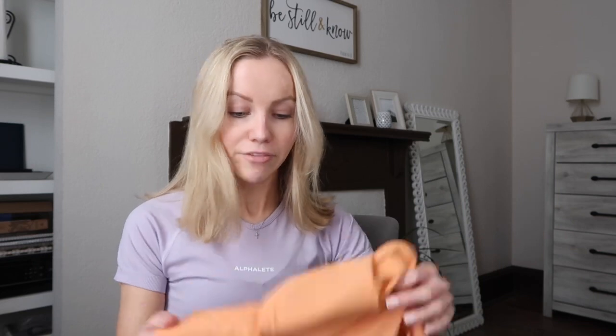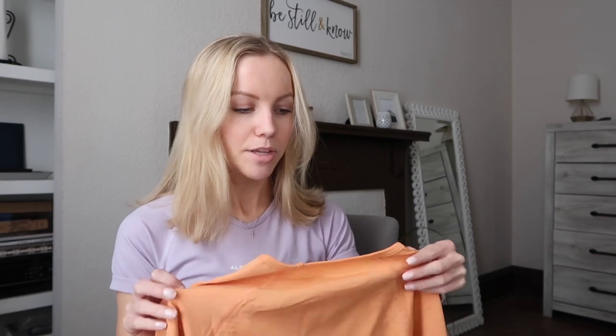I also got another Amplify top — this is the Long Sleeve in Cheeky Coral. I'm not usually a color person or an orange person, but I'm trying to branch out, and they didn't have any other long sleeves in my size at the time. I was surprised that the material isn't the same as the short sleeve tops — it's a little bit thicker and almost softer, but I'm a fan. It's not so thick that you can't move; it's still very comfortable.